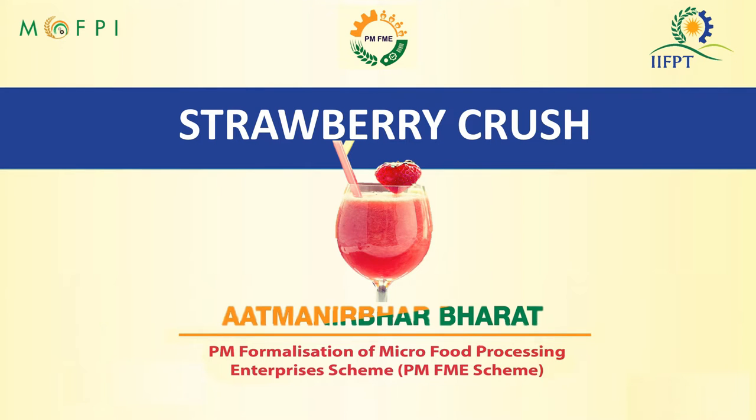Hello everyone, on behalf of Indian Institute of Food Processing Technology and the Ministry of Food Processing Industries, I welcome you all for the video demonstration session on processing of strawberry crush and the capacity building component of PMFME scheme.